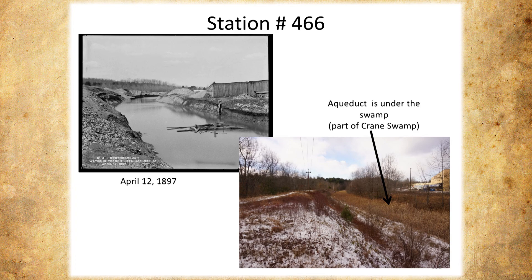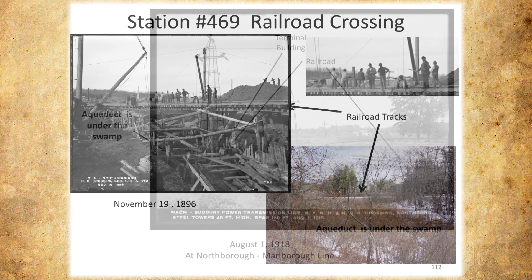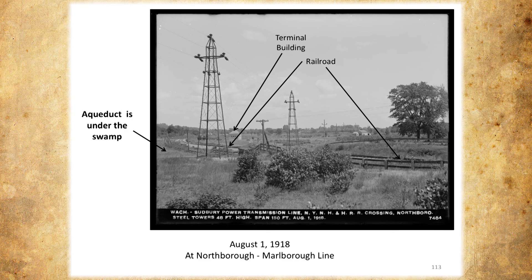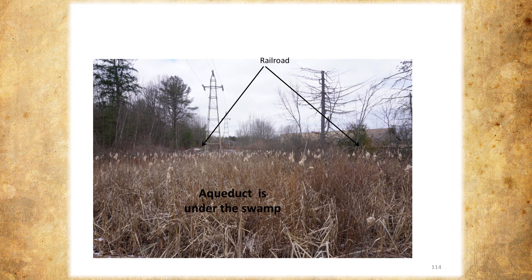Then they had to build a bridge — this is the train tracks they had to get the aqueduct under. It looks like more people inspecting than working. This is a similar shot today — you can see the train tracks and this is where the aqueduct would be under the swamp. This is a picture taken in 1918 of this whole area. It doesn't look like Northborough at all — it's all open land. But surprisingly, those towers are still there — 125 years old. That's the Northborough-Marlborough line.